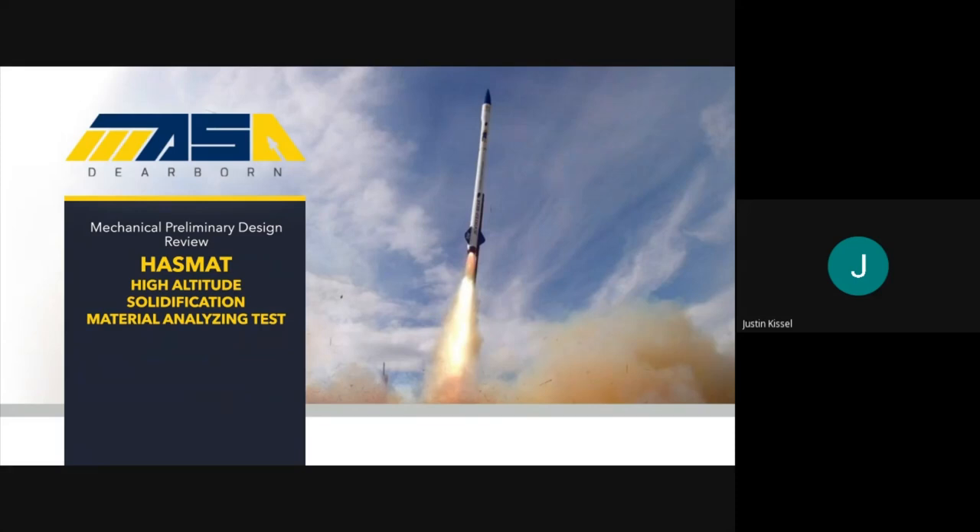Hello everyone, thank you for attending. My name is Justin Kissel, I'm the current president of MASSA Dearborn, and this is our mechanical PDR or preliminary design review for the 2021-22 competition year. The name of this rocket is Operation HAZMAT, or High Altitude Solidification Material Analyzing Test. Those of you who came to electrical PDR or our conceptual design review earlier this year will notice the name has changed — that's because our payload experiment has changed, which we'll talk about more in the presentation.